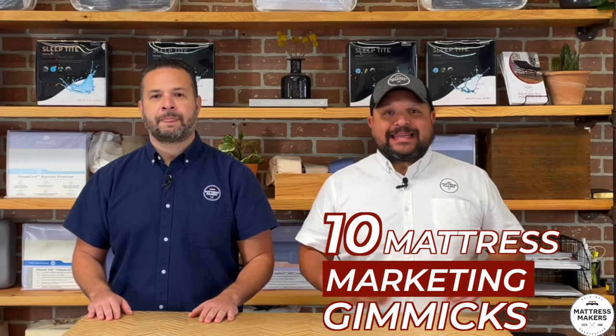Hey everybody, this is Pablo with Mattress Makers, and in this episode of Mattressology, we're going to talk about the 10 mattress marketing gimmicks.